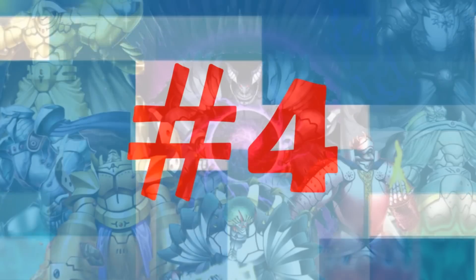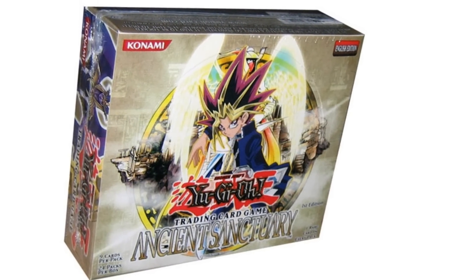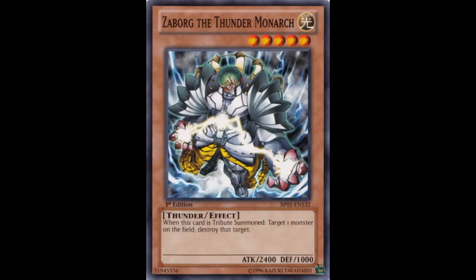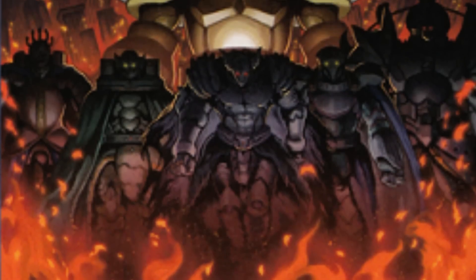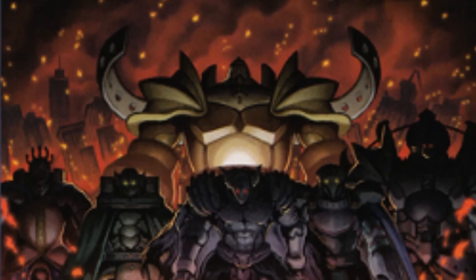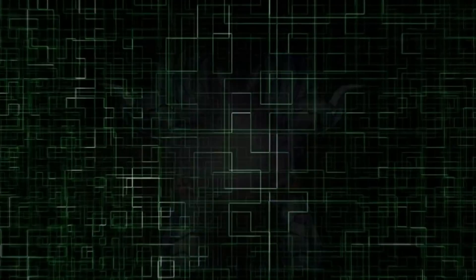Coming in at number 4 is an oldie but goodie — Monarchs. This archetype was first introduced in the set Ancient Sanctuary many moons ago with Zaborg, the Thunder Monarch. And although he's not really used as much as he once was, the archetype still lives on and thrives quite well. With the release of the new support card, the Monarch Stormforth, the archetype just seems to be evolving and getting better and better with each new set.